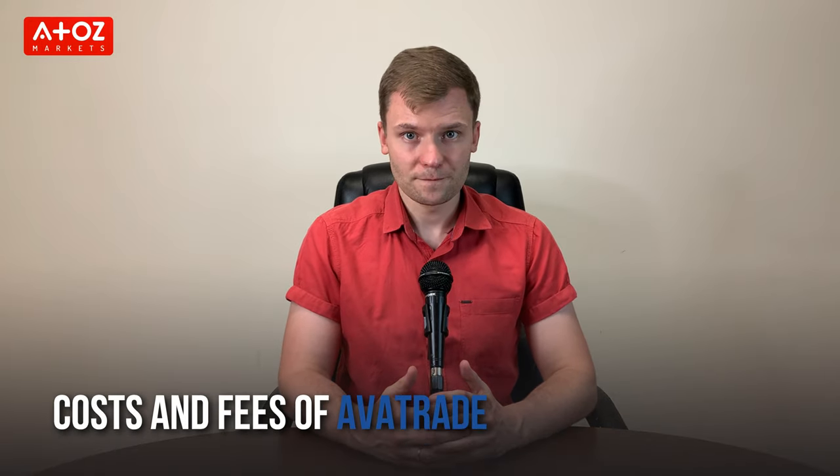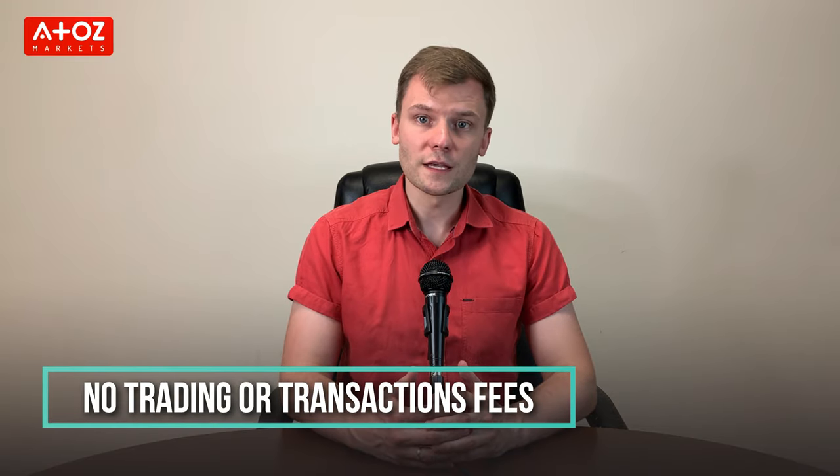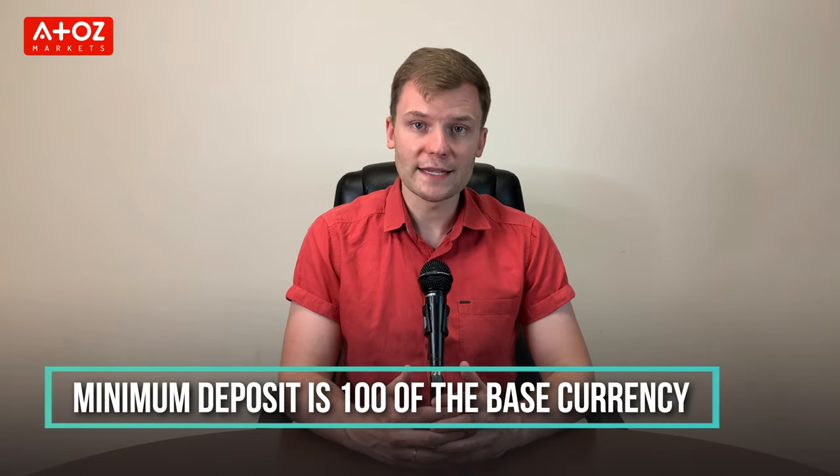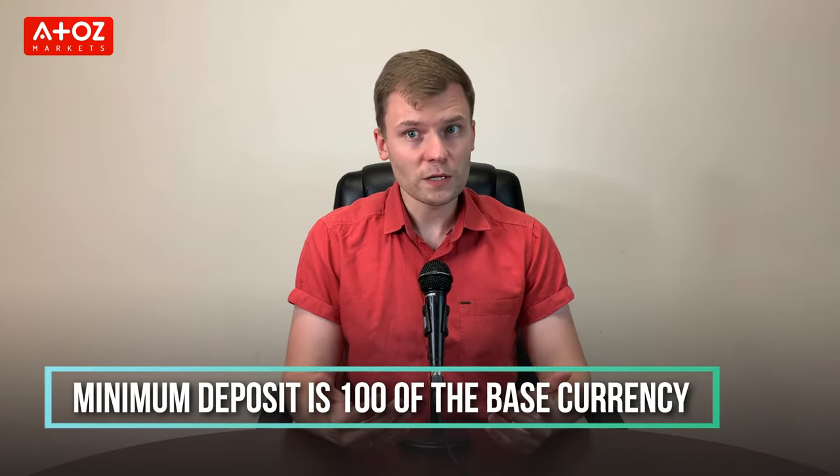What about the costs and fees of Avatrade? Avatrade doesn't have any charges or fees on trading or transactions — they generate profits through spreads and swaps. The minimum deposit is 100 of your base currency. When withdrawing to credit cards or e-wallets, the minimum amount is 1 base currency of the account. When withdrawing via bank transfer, the minimum is 100 of your base currency.